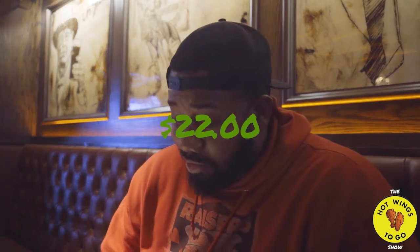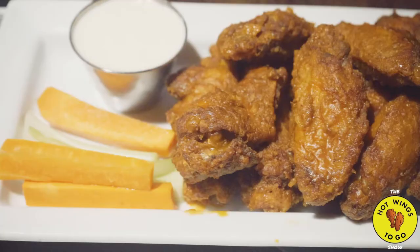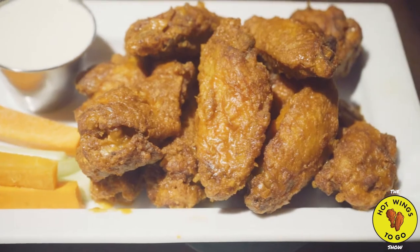The price point on these wings is about 22 dollars — that's a lot of money. They give you about a dozen wings, which aren't too bad. It's a good amount but it's still pretty pricey considering the location at Grand Central Station, and considering the wing shortage. Fine, I'll give you that — these wings better be good.